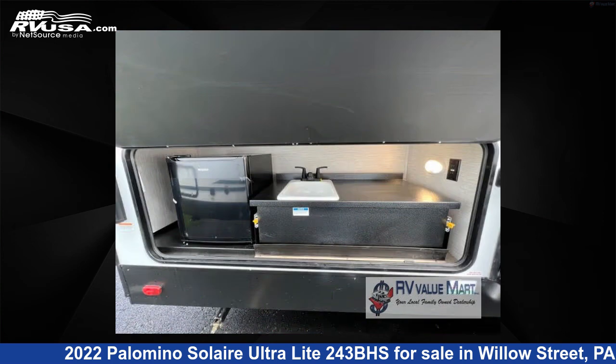The floor plan layout of this travel trailer features a bunkhouse, front bedroom, and U-shaped dinette.